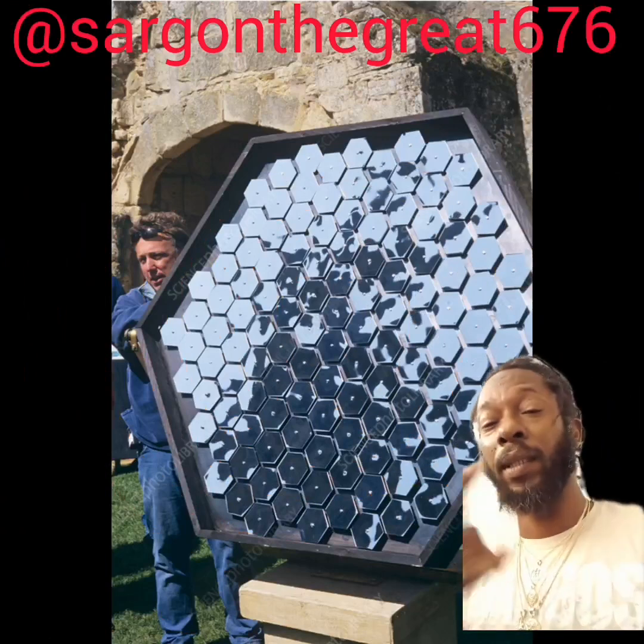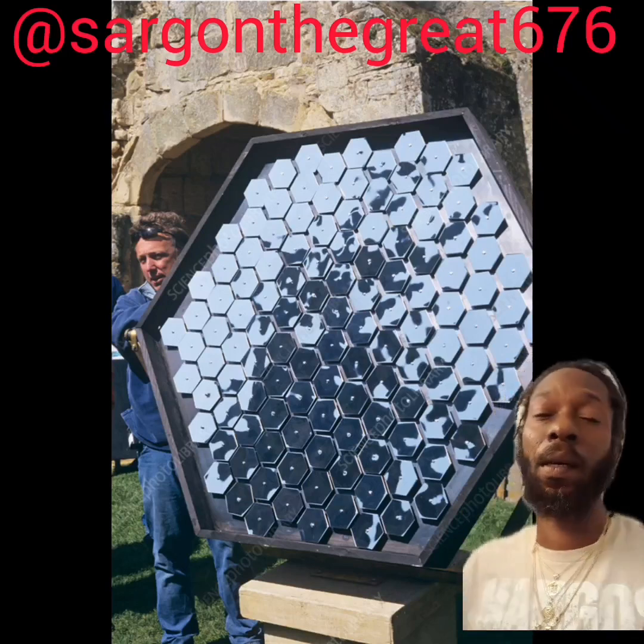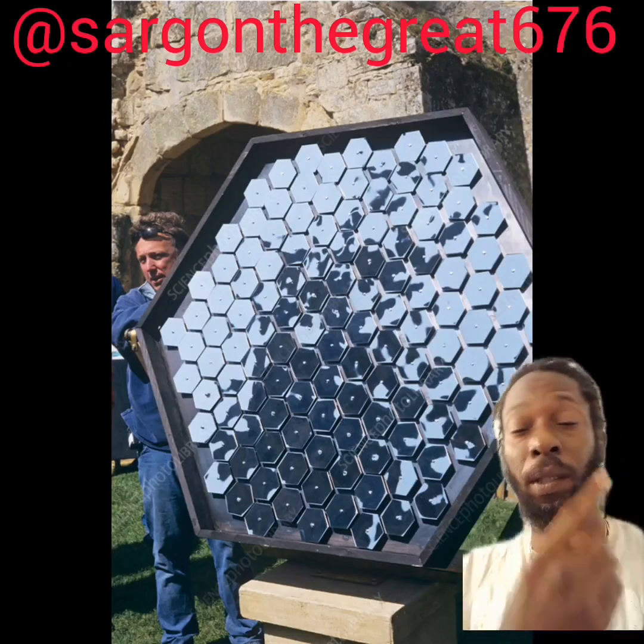Yeah, family, so that's an example of Archimedes' technology being applied today. But what you're looking at here is a much more modern example of a forensic lens.